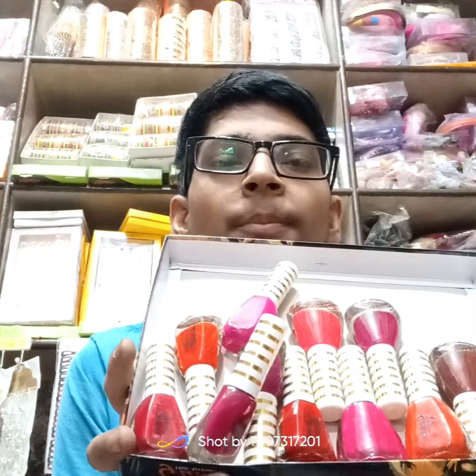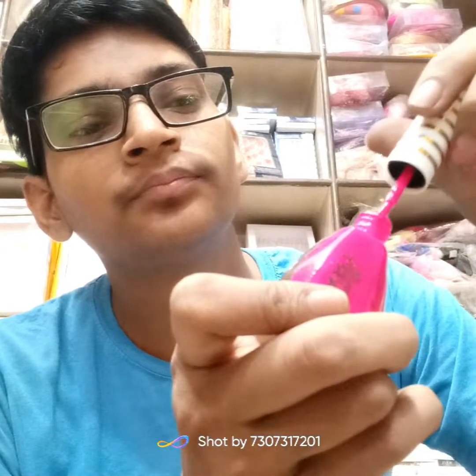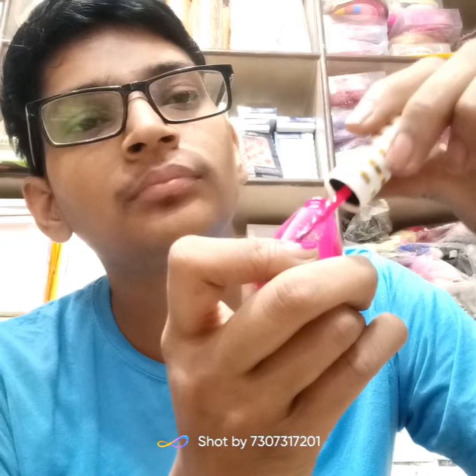The first item is nail polish. I will show you the color — this comes in 12 colors. There is red, mirror, matte, disco, and more.